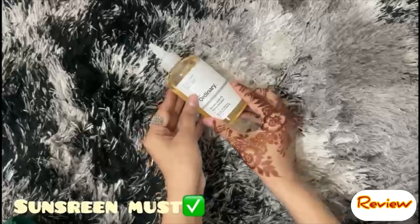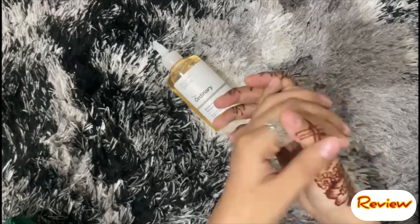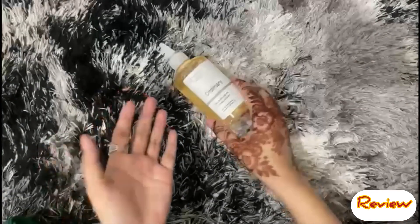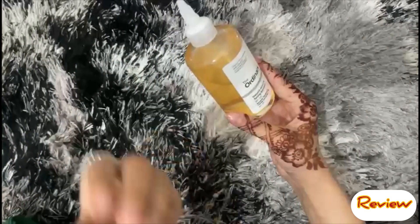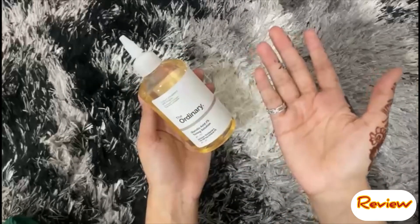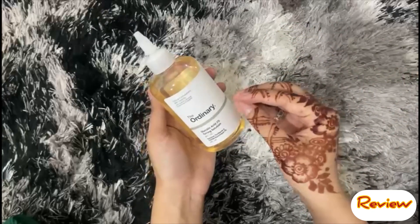Sunscreen is very important when using this product. Because glycolic acid makes your skin more sensitive to the sun, you must use sunscreen to prevent sun damage. You can also use this tonic on dark body areas like dark knees, dark knuckles, or dark underarms. Use it for 2 to 3 weeks on those areas and you will see results.